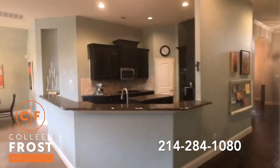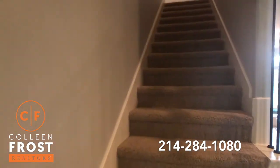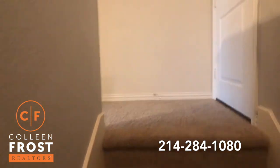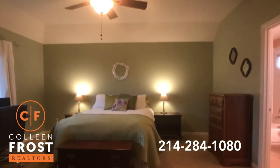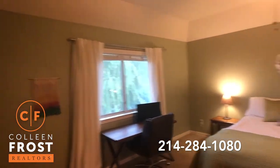Now let's head upstairs, where I was telling you about this oversized game room. This is so cool. And then we have another full bath and bedroom. My kids would love this space.